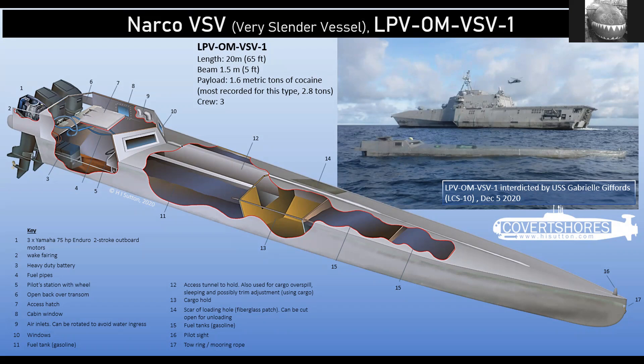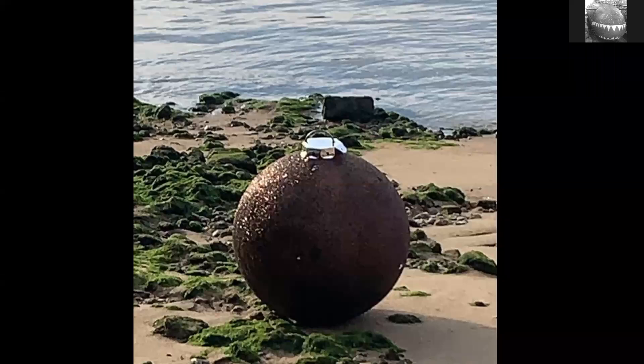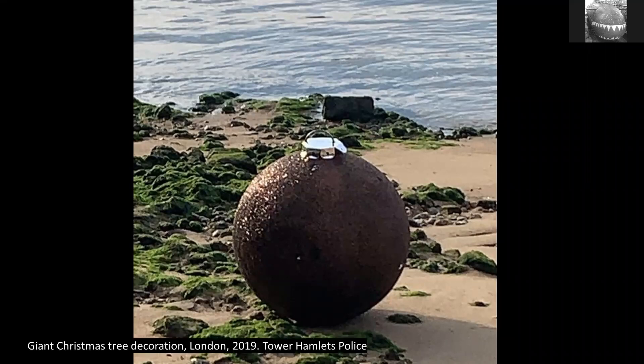Back to this original mystery object — it's interesting because it looks like a mine, and if you saw that on a beach you should treat it with respect. But it's actually a Christmas bauble that fell off a large Christmas tree, probably in a shopping mall, and washed up on the River Thames in London, causing quite a scare. If you look at the top, you can actually see it's a Christmas bauble. Hopefully you found this interesting — if you did, please share, give it a like, and subscribe to the channel.